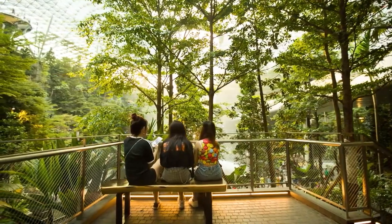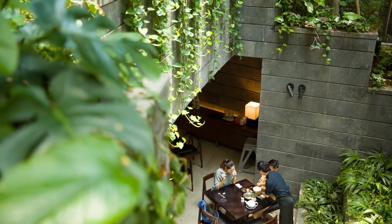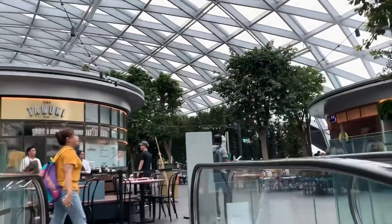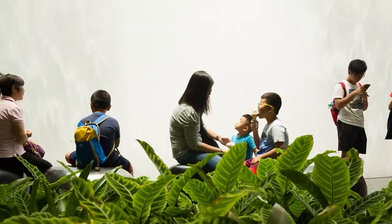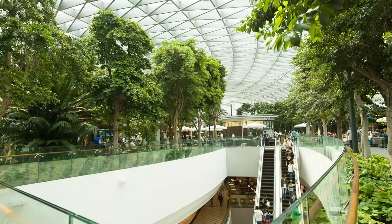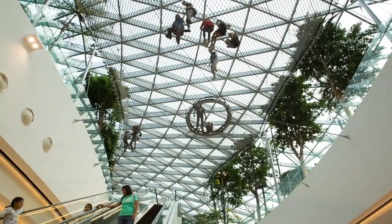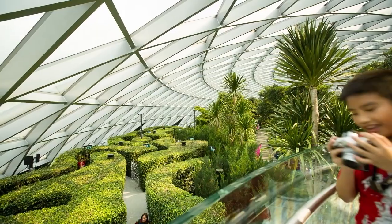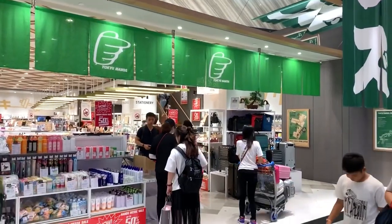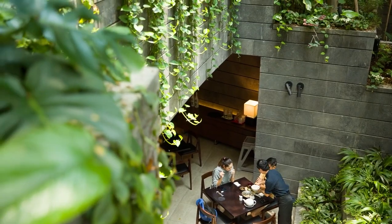The Jewel Changi Airport is a 10-story building with an amazing mix of restaurants and dining outlets, top retail outlets, and breathtaking spaces. It offers a wide range of amenities for day-to-day airport business, beautiful giant indoor gardens, tourist attractions, various retail outlets, and hotel facilities, all in one building.